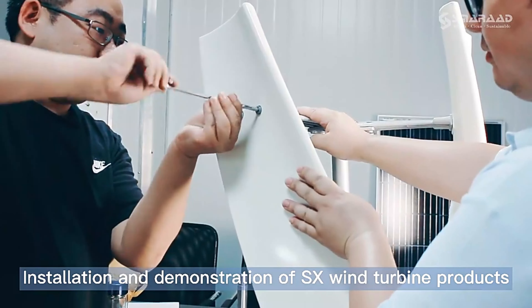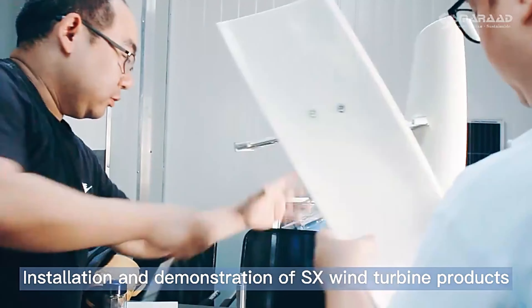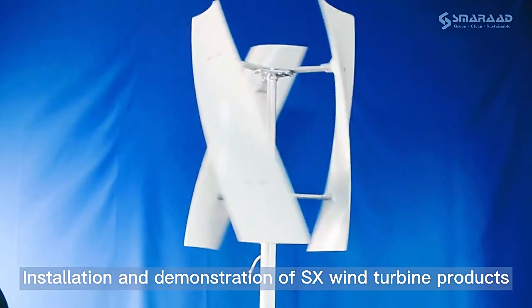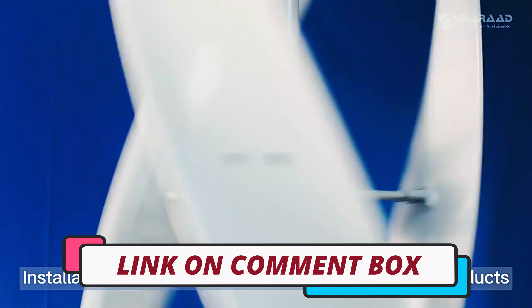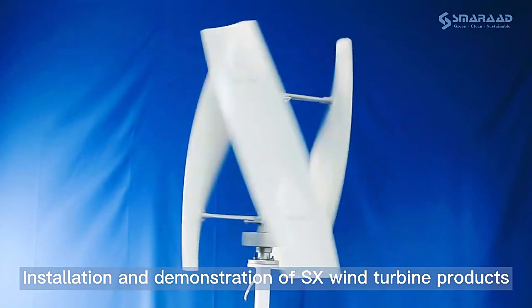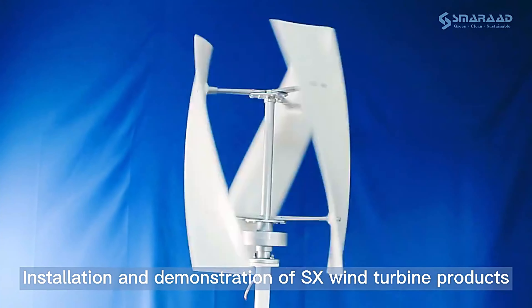Hi guys, today's video we're going to check out the 3 best wind turbines on the market. This list was made based on our personal views and listed based on rating, review, orders, price, quality, durability, and more. To see prices and get more info about the products shown, be sure to check out the description below. Make sure you subscribe and hit the notification bell to get the latest product reviews from the channel. Let's get started.